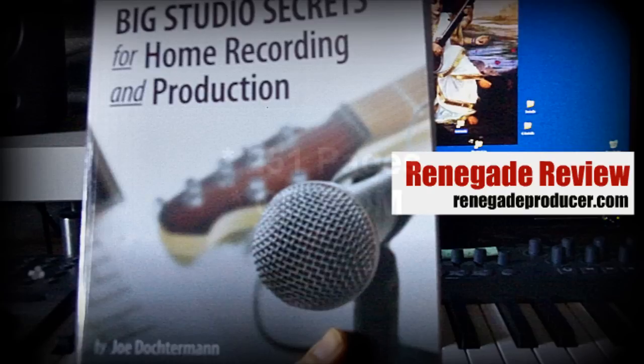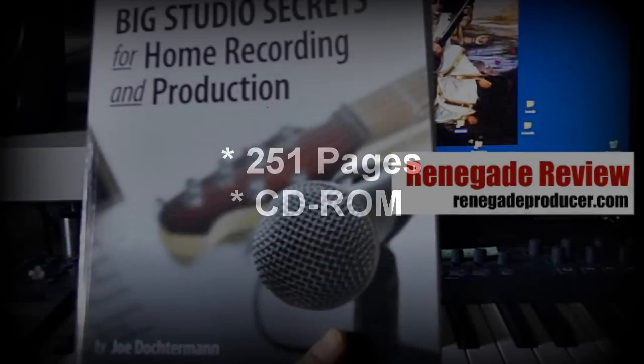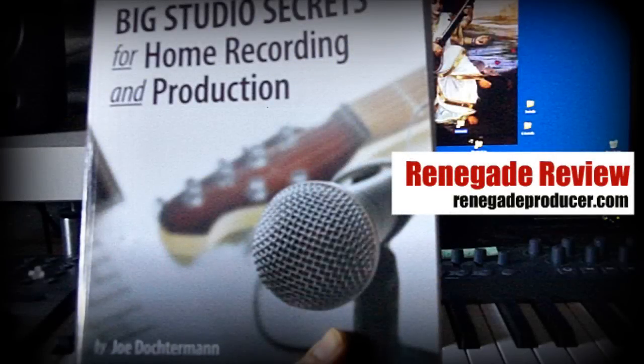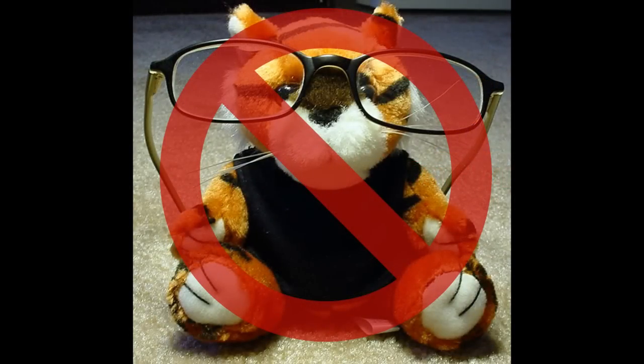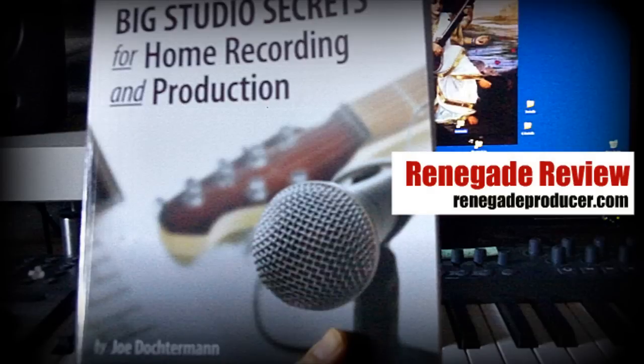What you'll receive is 251 pages of information and also a CD-ROM which contains visuals and audio that you can follow along with as you go through the book. It's not a very academic book — not thick academic language, which is a good thing — and it doesn't focus on the latest plugins or software or the latest versions, which is great because it makes it an evergreen book.